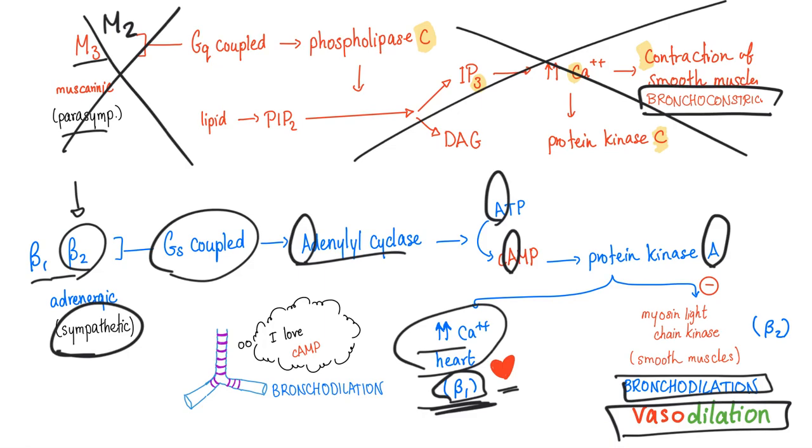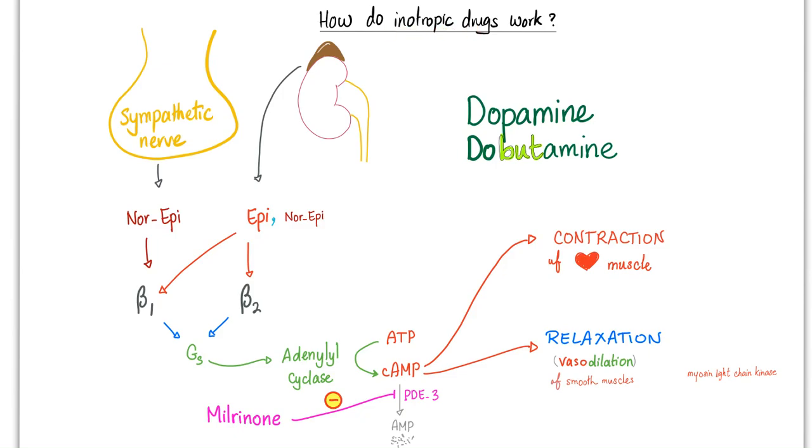Today we focus on dopamine and dobutamine, where beta-1 is the hero — we're trying to increase cardiac contractility by stimulating beta-1 adrenergic receptors. The adrenal medulla secretes epinephrine and norepinephrine, while nerve endings secrete only norepinephrine, because they lack phenylethanolamine-N-methyltransferase. Whether stimulated by norepinephrine, epinephrine, dopamine, or dobutamine, whatever stimulates beta-1 doesn't matter because it's GS coupled.